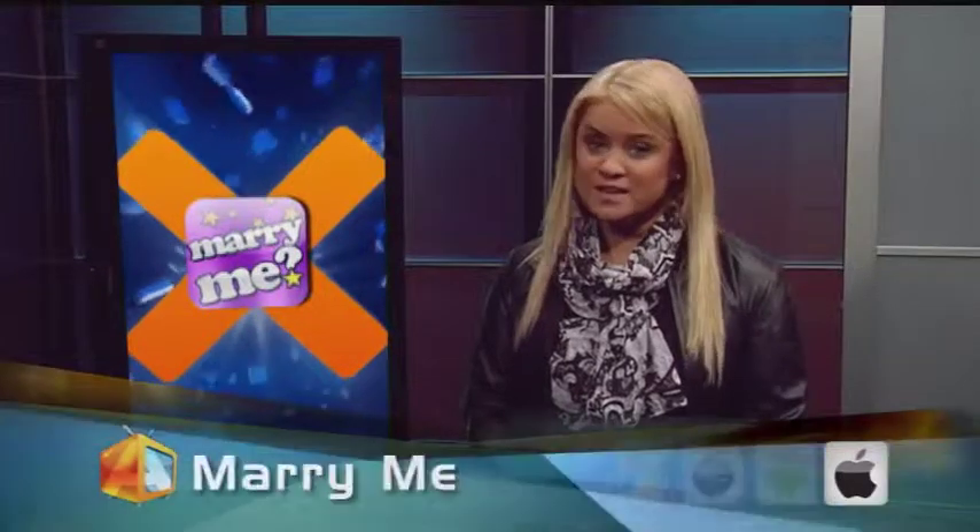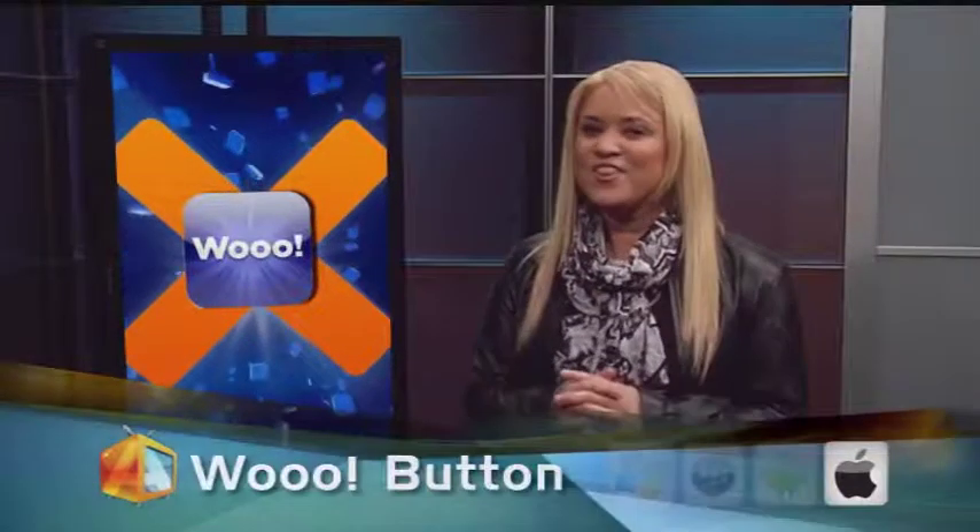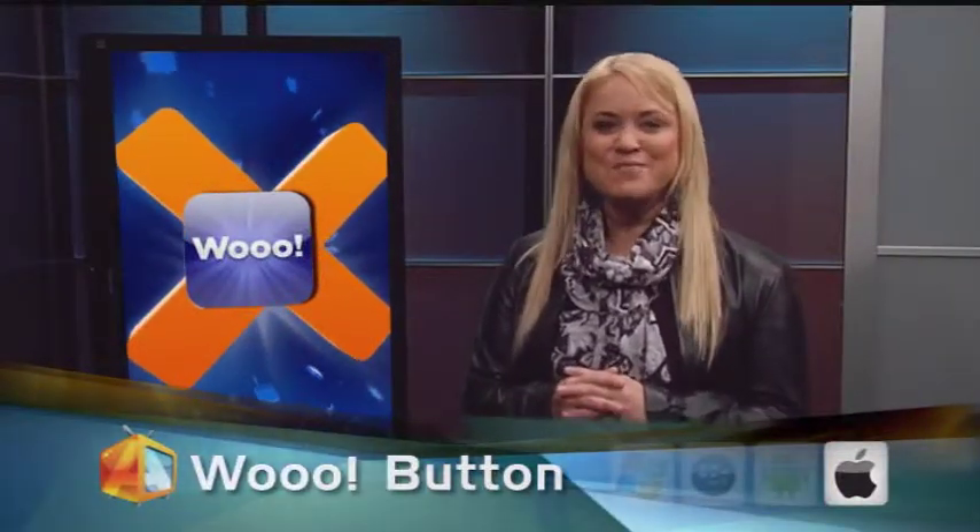There's also Marry Me. Apparently this one does it all and even comes with virtual rings. You can choose where to have your ceremony — but be warned, it's only going to happen in Paris, London or Vegas. Now there's a surprise. And to wrap all this up in a nice little package, we have the Woo Button. You press it and it says 'woo.' That's right — after you use one of the proposal apps and he or she says yes, you now have the proper way to celebrate. Woohoo!